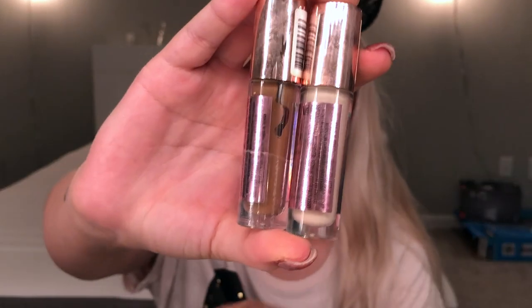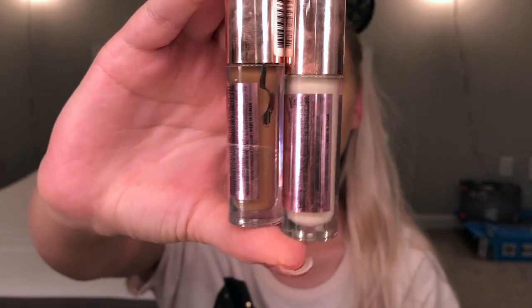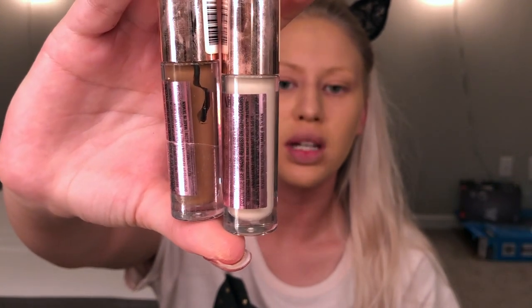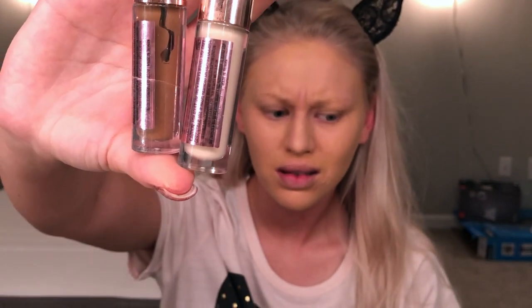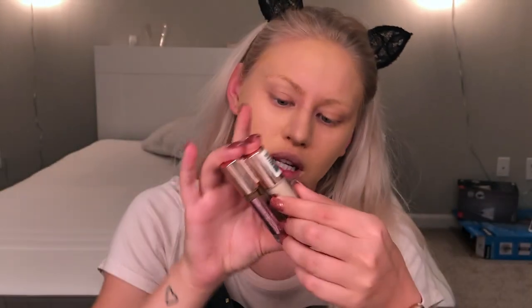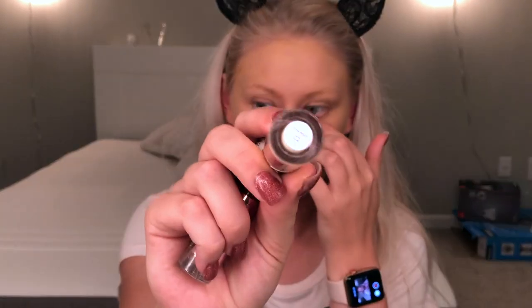To conceal and contour I'm gonna go in with two of the — it's Revolution now, not Makeup Revolution, or Revolution Pro, I don't know — anyways, the Conceal and Define. I'm going to contour with shade C14 and highlight with C2.